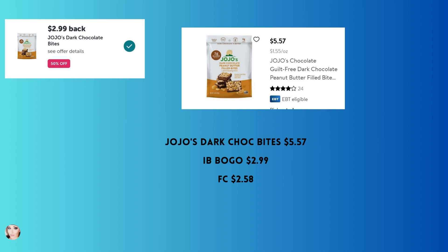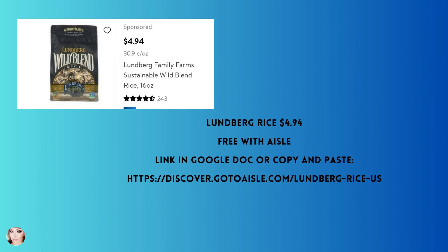JoJo's dark chocolate bites — there are only two flavors that qualify, so check your app. They're $5.57; you'll get back $2.99 from Ibotta, making your final cost $2.58. I've never tried these — if you have, leave me a comment: are they good or not?